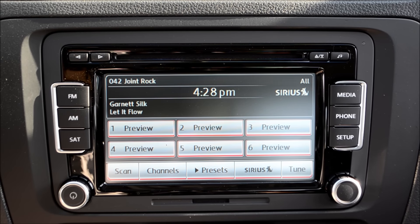Streaming Bluetooth audio with the Volkswagen Premium 8 touchscreen stereo is very simple. To start, of course, you need to make sure your device is paired with the Bluetooth, which I've covered in a previous video.